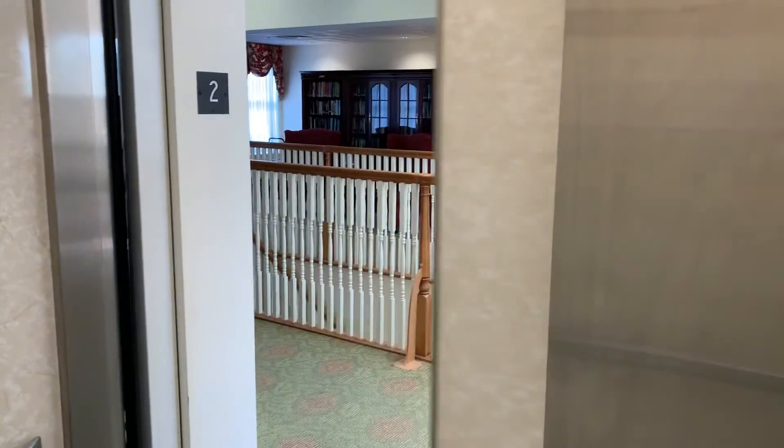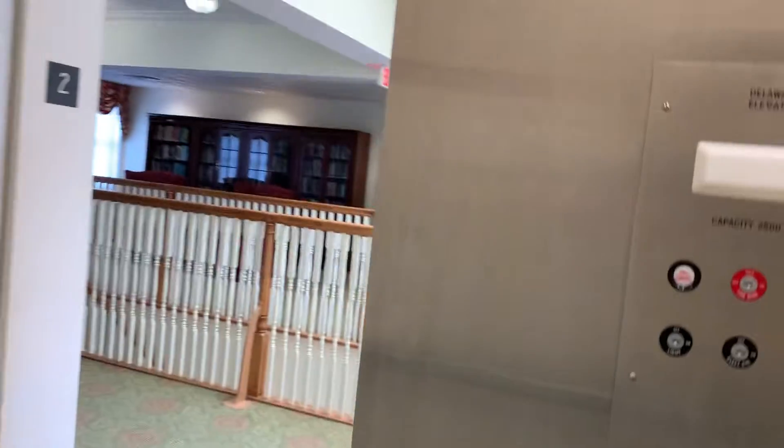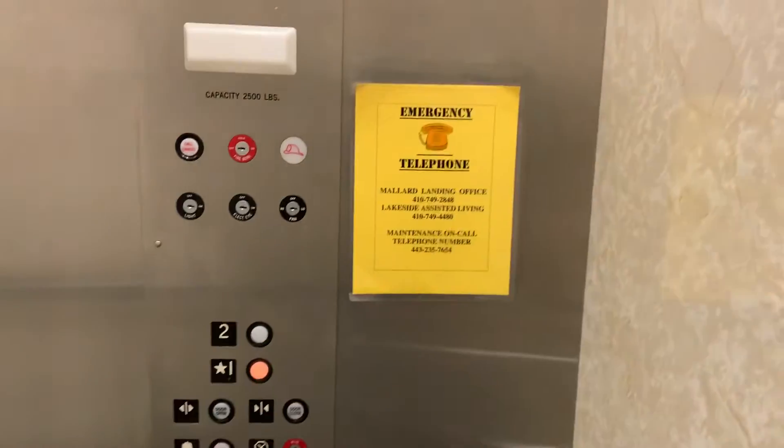Let's go back down to one. The door close button does not work — it is working.